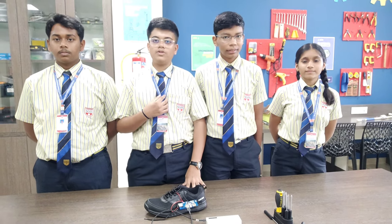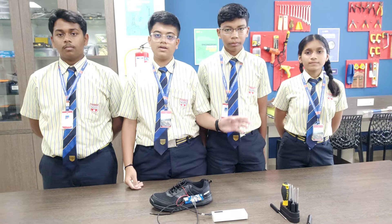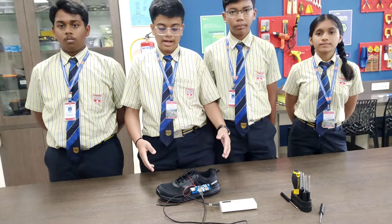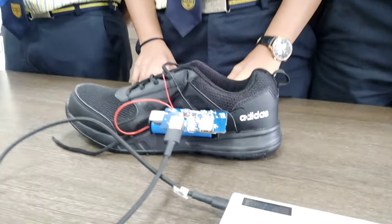Namaste everyone. I am Du and here with my team members Tangmay, Sarthak, and Tanushka. We are from Sanjay Wadavath International School, and this is our project — its name is Footstep Electricity Generator.